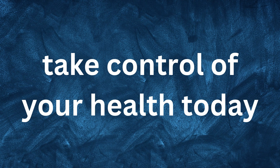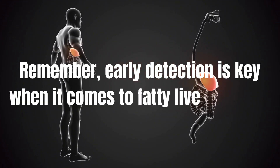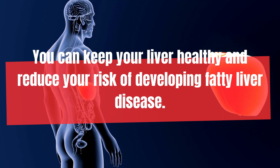Don't wait until it's too late — take control of your health today. Early detection is key when it comes to fatty liver disease, so don't hesitate to talk to your healthcare provider. By making lifestyle changes and getting regular check-ups, you can keep your liver healthy and reduce your risk of developing fatty liver disease.